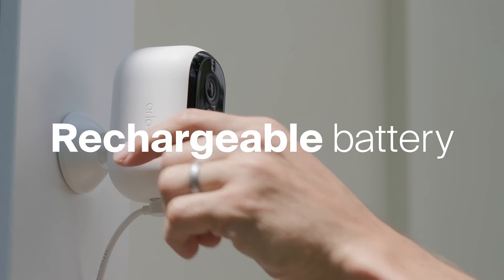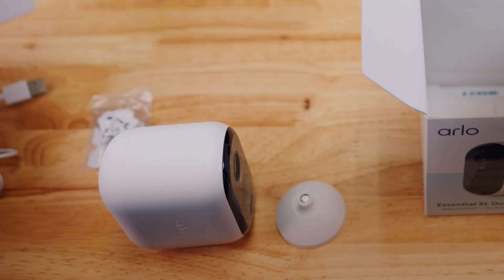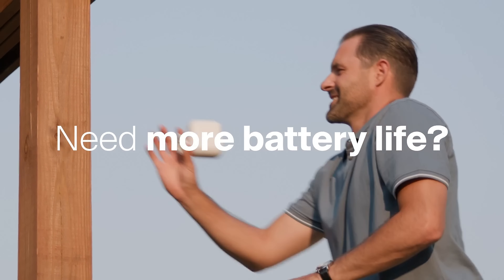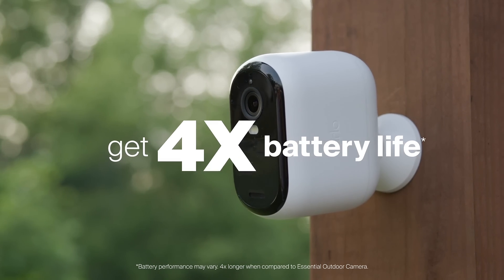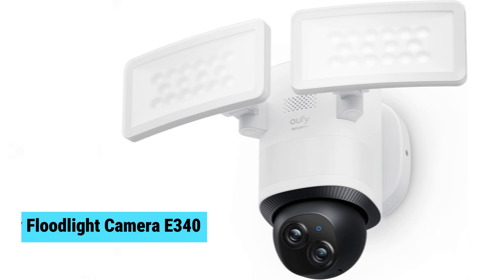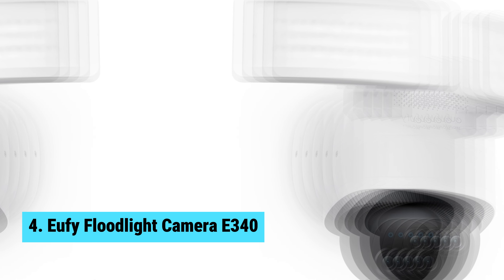While a subscription may seem like a disadvantage, many users find the added features worth the investment, as the starting plan is accessible and provides peace of mind. All these features come together seamlessly — excellent security, long battery life, and clear video enhance your home protection experience. You'll find it tough to beat this camera for its value.